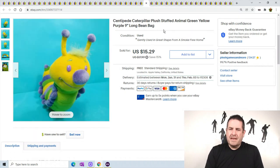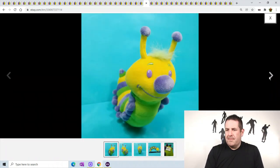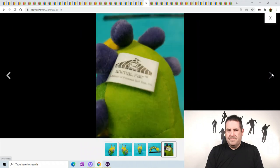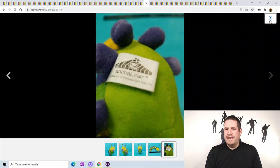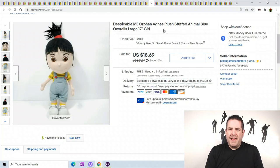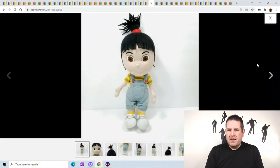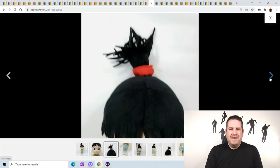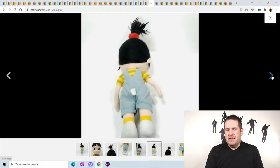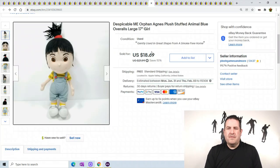This little centipede or caterpillar - I didn't know what he was, so I put both. I'm sure it's a centipede because he has so many feet, but I put caterpillar too in case someone's searching for caterpillars. She was a little bit dirty so I had to clean her up - her jeans had a little dirt spots. I used some Dawn and just scrubbed her up and rinsed her out. It wasn't terribly dirty or I would have thrown her in the washing machine. She sold for $18.69.